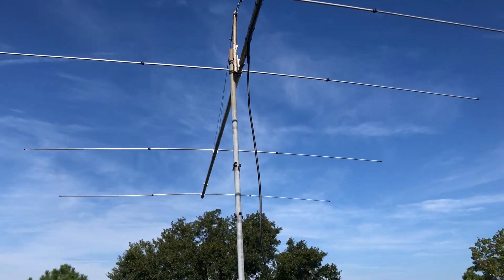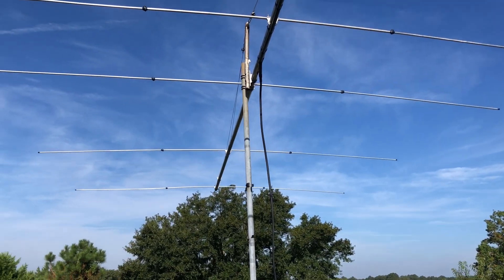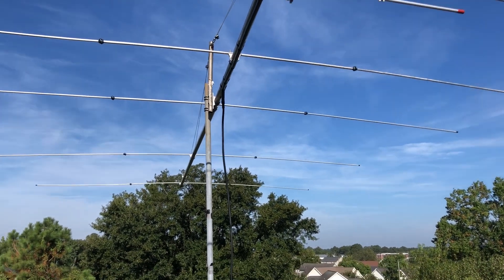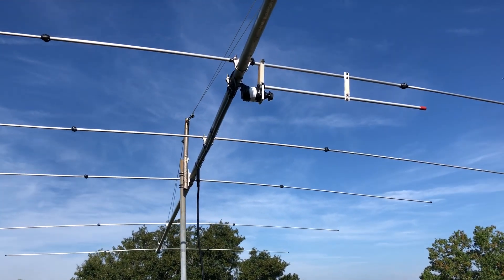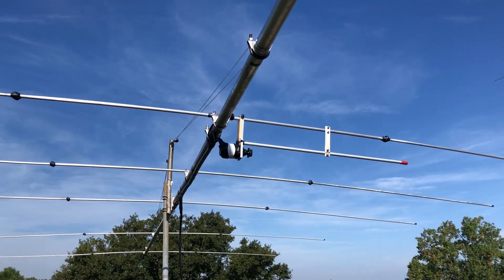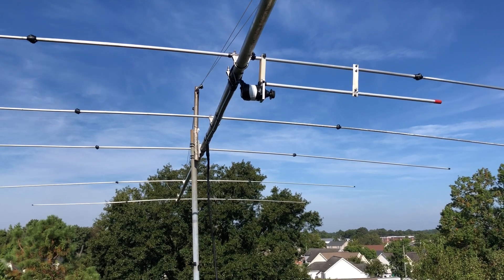Got everything up yesterday — got the coax up, heliax and all that. We got everything up at one time, just about. Let's see if we can get closer; I might need to go a little bit over that way.